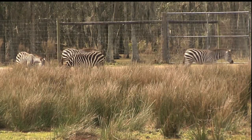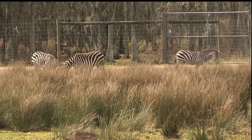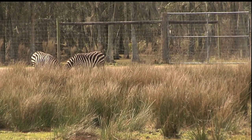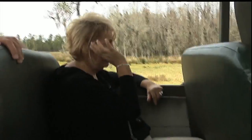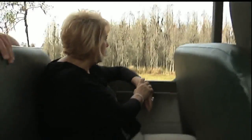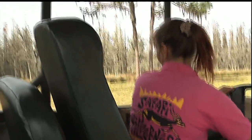Zebras live in small family groups, but those groups will sometimes combine to create herds of thousands. There's protection in numbers. And while these creatures look tame, they are fierce. They can be vicious — they will stomp on and kill almost anything lower than their bellies, and they've been known to kick lions in the jaw and break them.